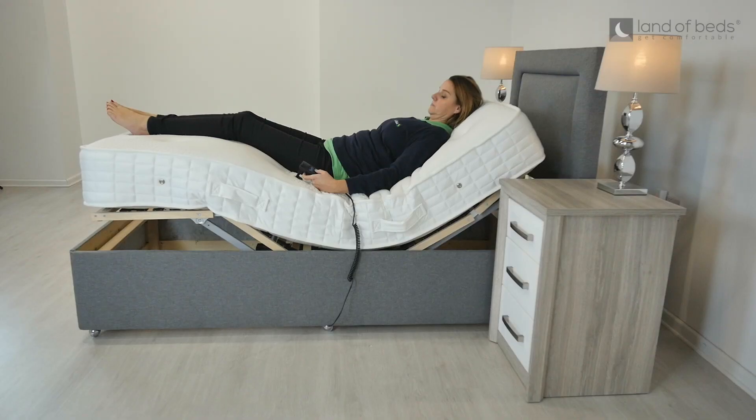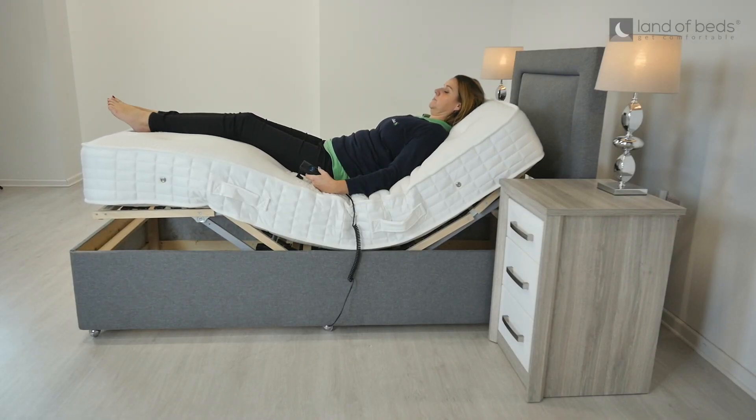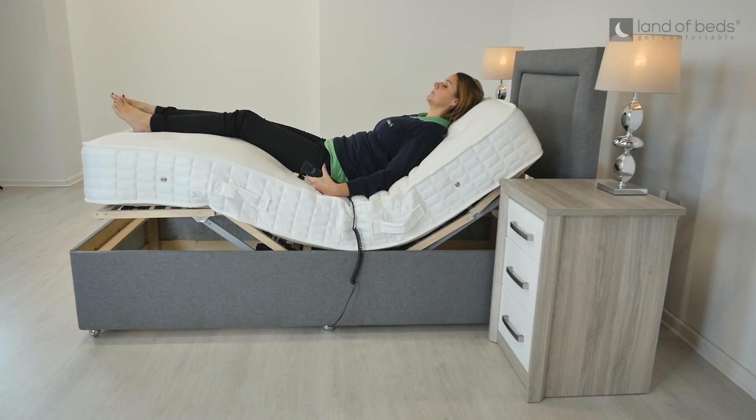With the Whitney Adjustable you get a corded handset with battery backup, which moves the 5-part adjustable frame allowing independent adjustment of your back, shoulders, neck, calves and feet.